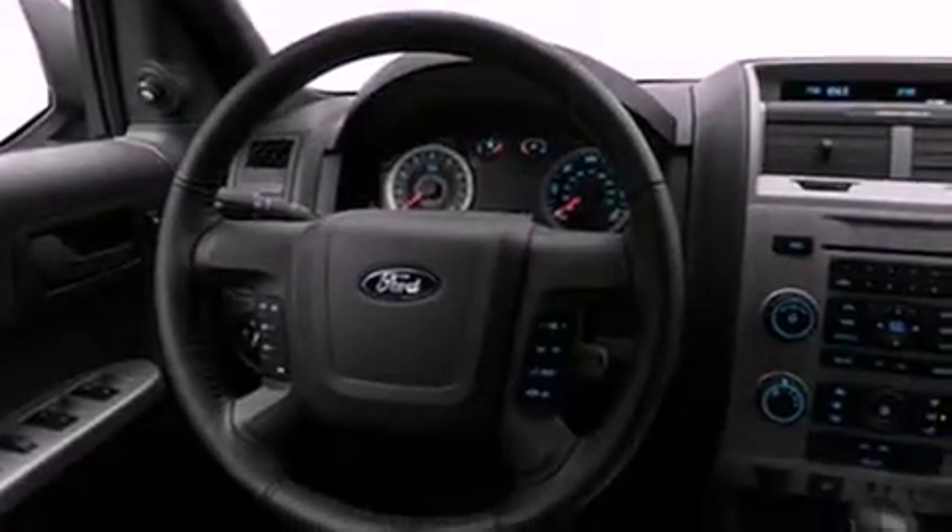Its top features include a speed-sensitive volume control system, a rear folding seat, cruise control, roof rails, fog lamps, a low-tire pressure indicator, and traction control and stability control systems.